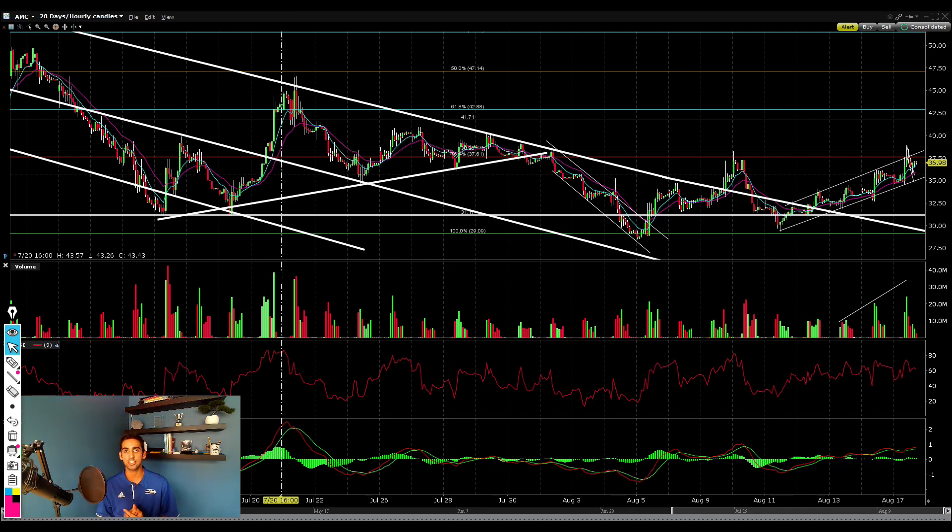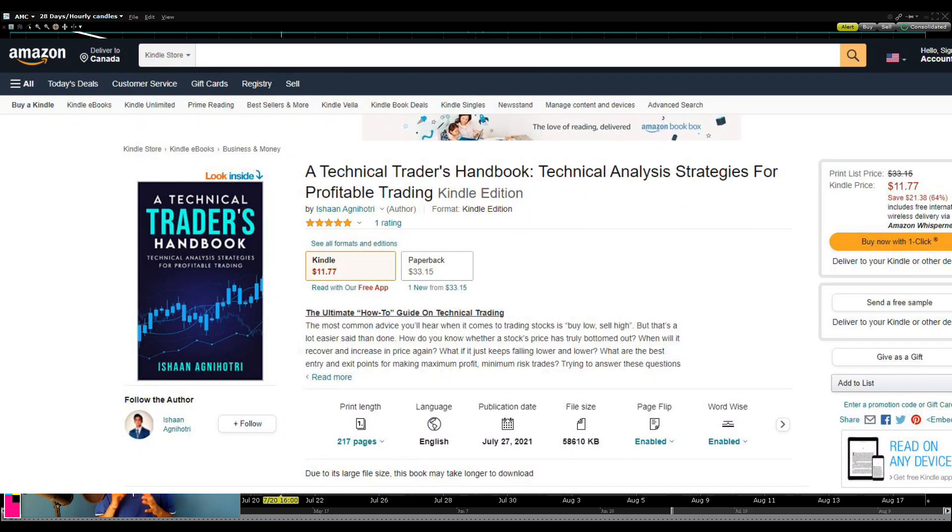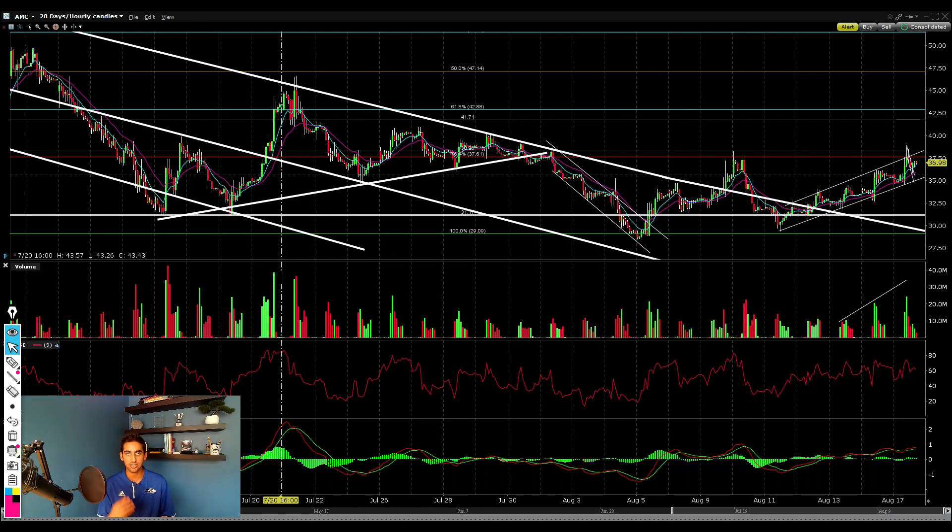That's the technicals and my strategy of exactly how to trade AMC and what you should be watching out for. Be sure to like and subscribe, and if you haven't already, go get my new book, A Technical Trader's Handbook, on Amazon, if you want to learn a ton of advanced trading strategies to take your trading to the next level.